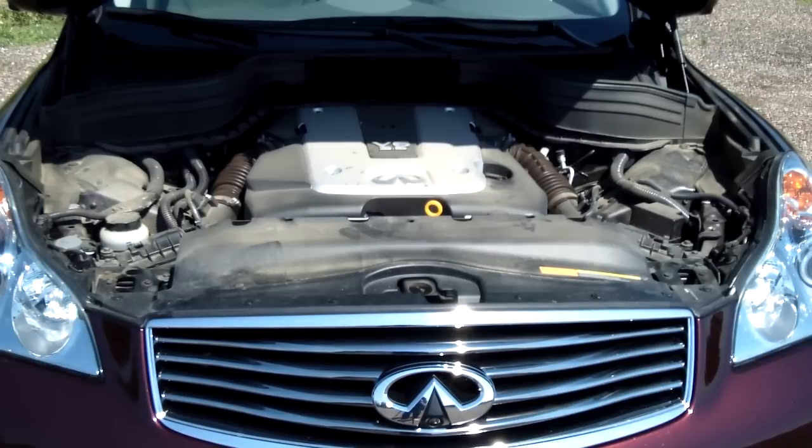Powering the 2012 Infiniti EX35 is the 3.5-liter V6 motor with 297 horsepower. This motor will take this car zero to 60 in about six and a half seconds — at least that's what the independent tests have shown. We think that's pretty good for an all-wheel drive crossover that weighs a little over 3,700 pounds.